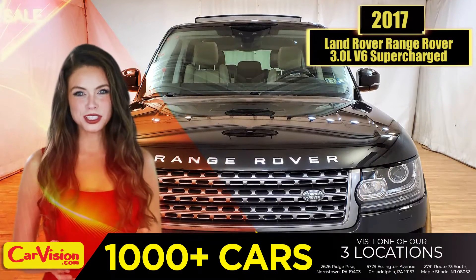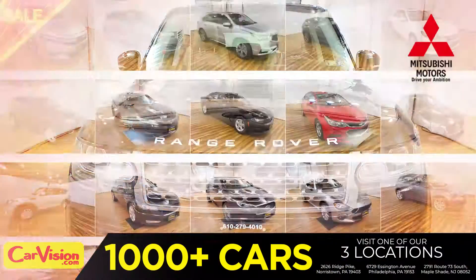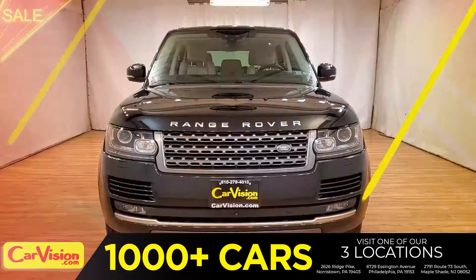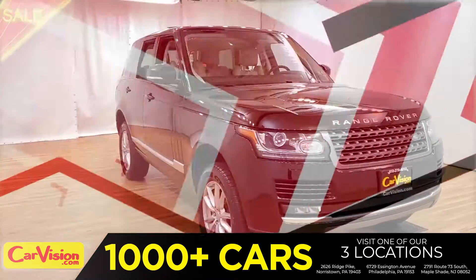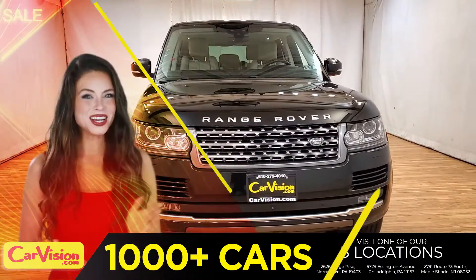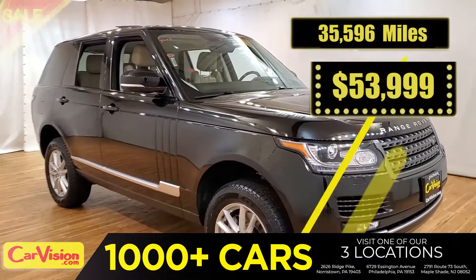Hey guys, this is Megan here with CarVision.com, where you'll find spectacular everyday deals on 1,000 plus imports on pre-owned and new Mitsubishi vehicles. Today I'm going to show you a great addition to the CarVision family. This awesome ride comes with incredible features, and the best part? With the right miles and an unbeatable price. What a deal!